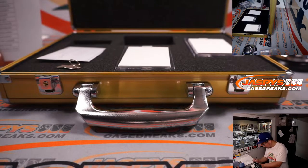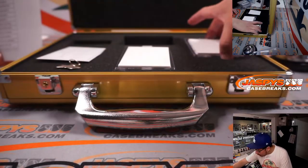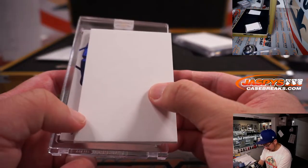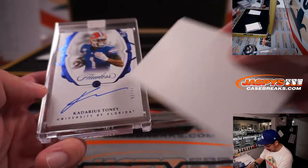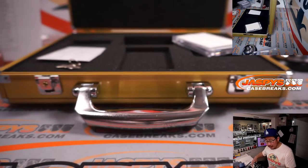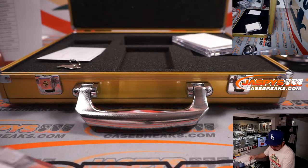On this side — is that a one of one? Should we save that? This one is University of Florida, Kadarius Toney, sapphire and autograph, 11 out of 15, for the New York Football Giants. That is for Eric J. and the Giants. That's a nice Kadarius Toney.